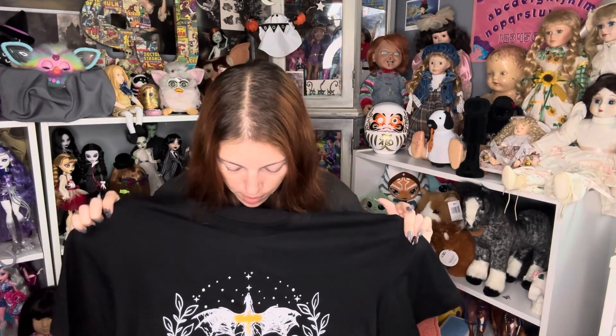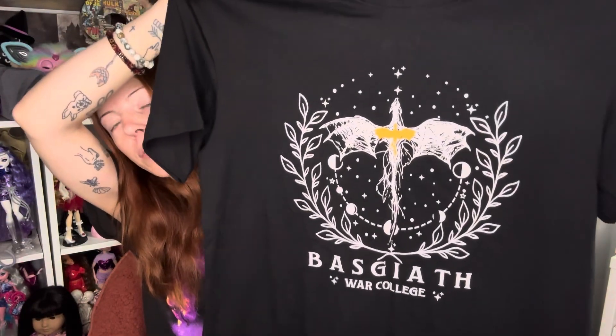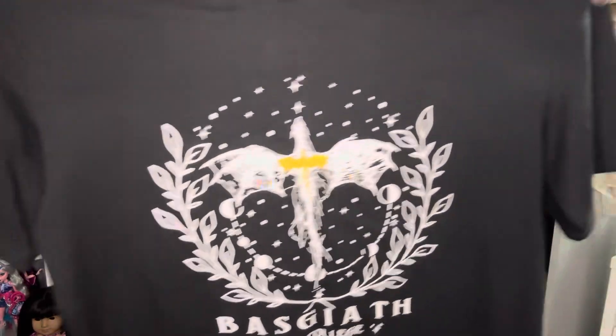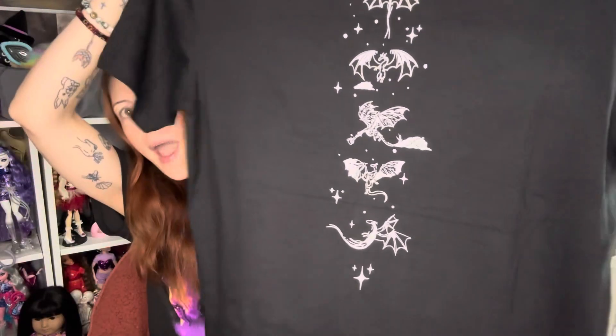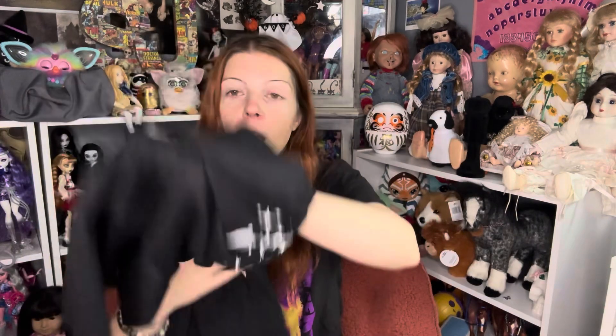She got me this shirt — I've already worn it, so there's probably cat hair on it somewhere. This shirt has the name of the college from the book, and as you can see it has the two dragons on it. The back goes down your spine with all the dragons. It is very soft. We found it on Amazon. It is an oversized type shirt, so I got a small, and a small is almost even too big for me, but I still love it.